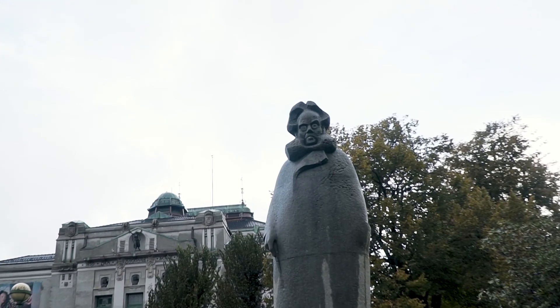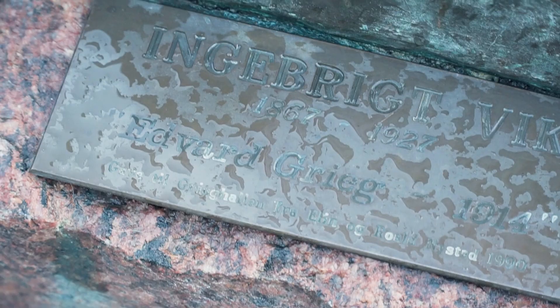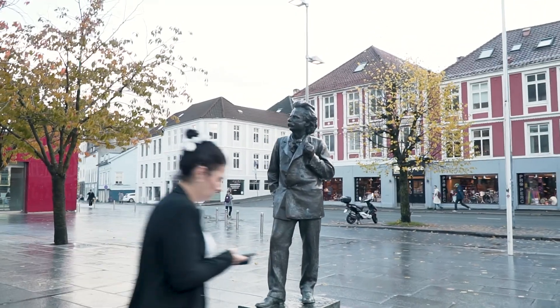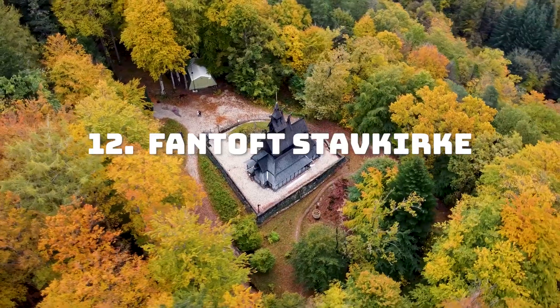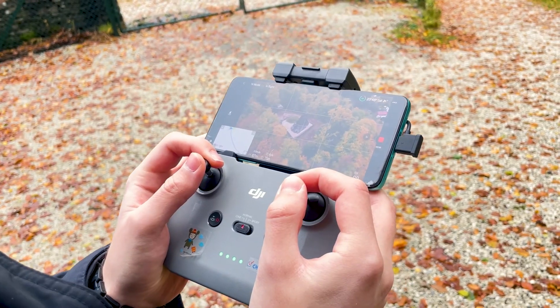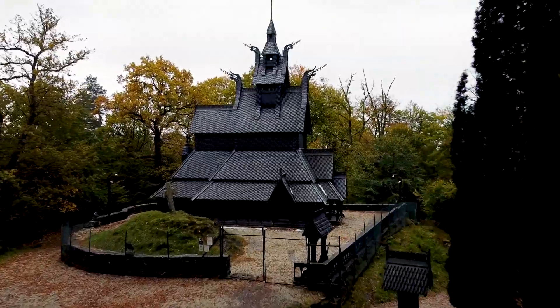There are plenty of statues and monuments all around the city of famous people you probably haven't heard of, but it might be interesting to check them out if you want to learn more about Norwegian culture and history. Before leaving, don't forget to stop by Paradis, where you will find a unique-looking Stavkirke — a medieval wooden Christian church building, once common in northwestern Europe.